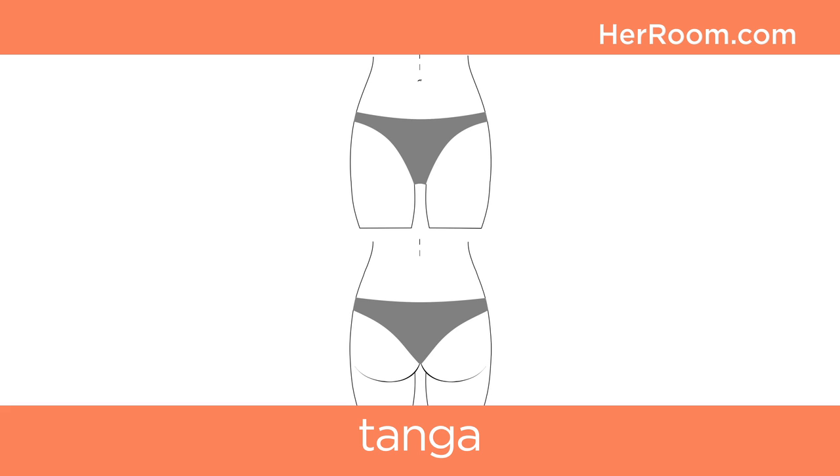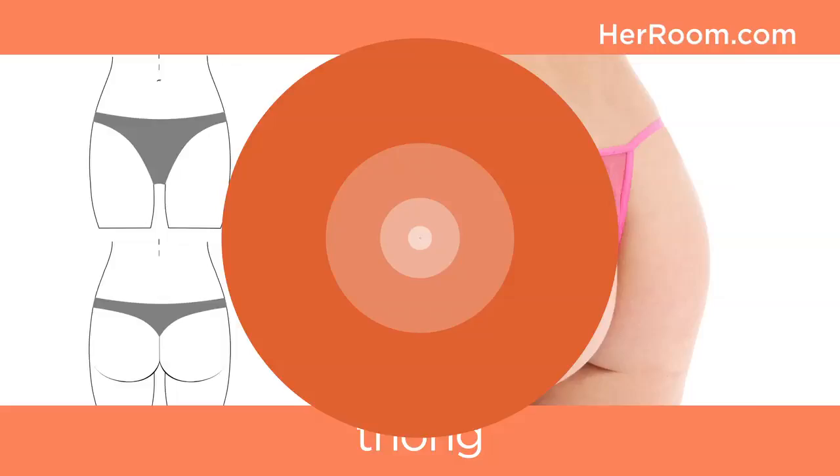The tanga style is the midpoint between a bikini and a thong. The legs are cut to create a 45-degree angle across the back cheeks. A thong has minimal side and no back coverage. It sits low on the waist and can have a back whale tail design.